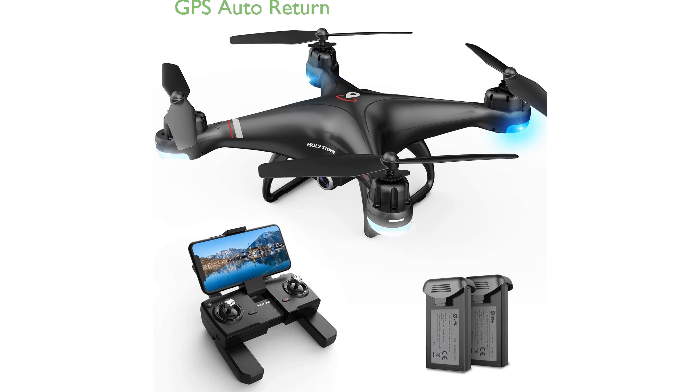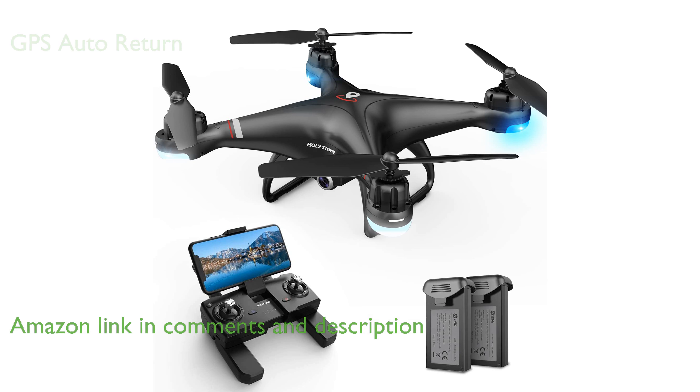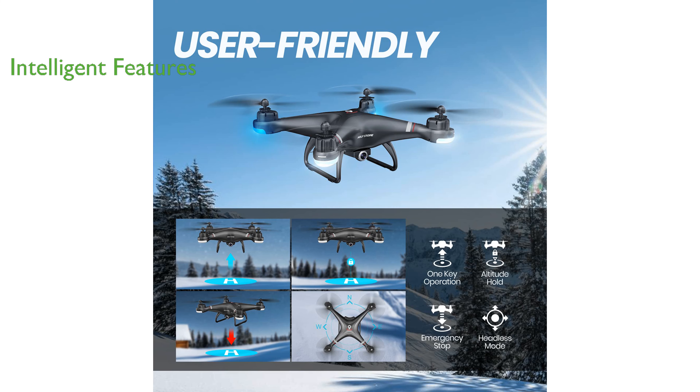The HS110G GPS drone with camera from Holy Stone is equipped with GPS auto return, ensuring it can automatically return to its home point if it loses signal or power. This drone features intelligent capabilities, allowing users to set custom flight paths and enabling the drone to follow them autonomously.